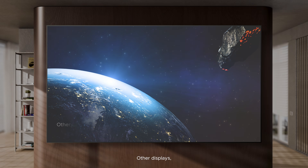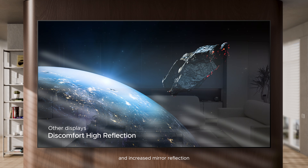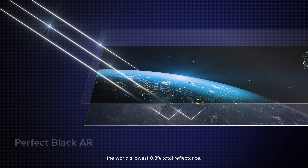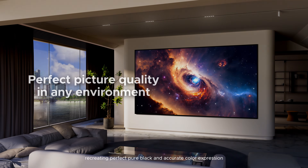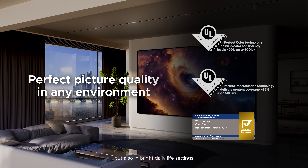In other displays, high reflectance leads to image degradation in bright environments and increased mirror reflection. In contrast, Tandem White OLED with perfect black AR achieves exceptionally the world's lowest 0.3% total reflectance, recreating perfect pure black and accurate color expression, not only in dark environments, but also in bright daily life settings.